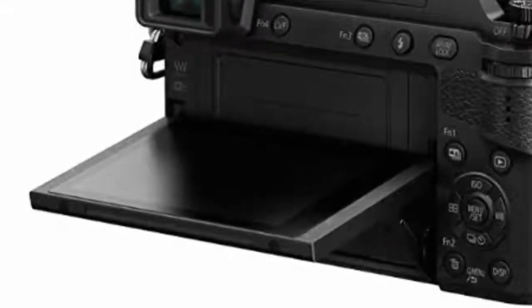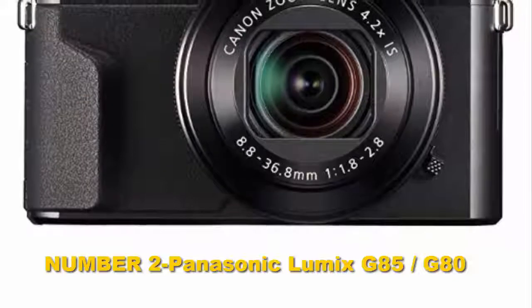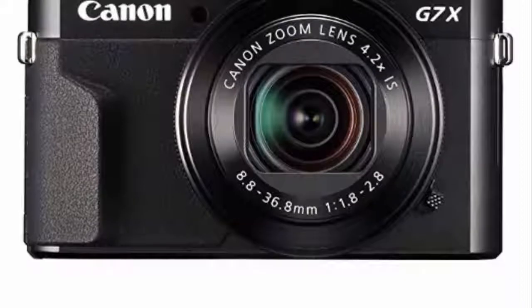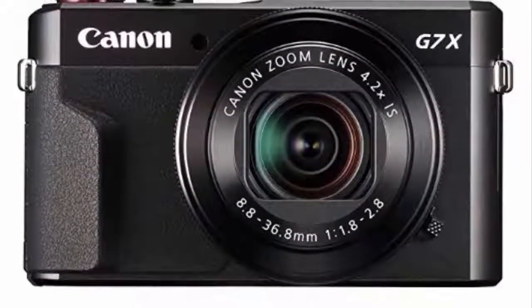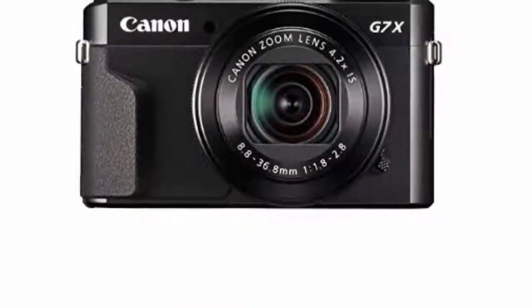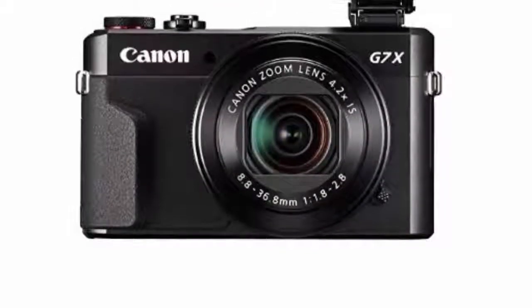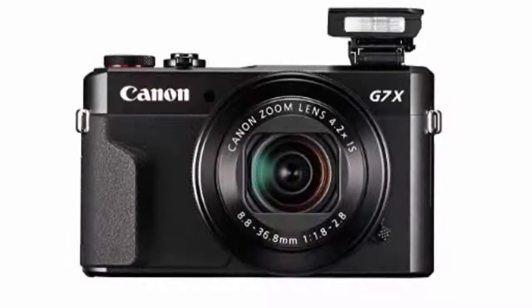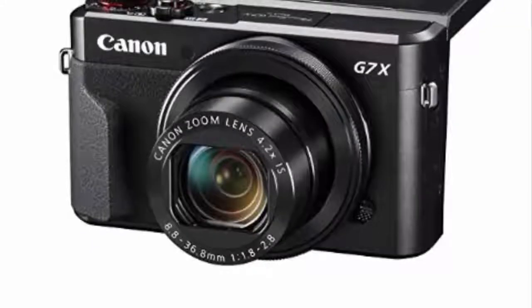Number two: Panasonic Lumix G85/G80. With masses of features, a weather-sealed body, and crisp image quality thanks to the lack of an optical low-pass filter, the Lumix G85 — which also goes by the name Lumix G80 — is one of our favorite budget mirrorless cameras. Even before we get to its video capabilities, it shines with 4K recording, a mic input, a flip-out touchscreen, and fast focusing.